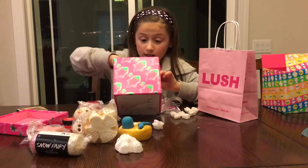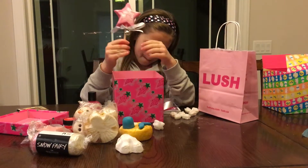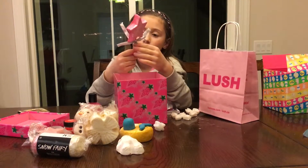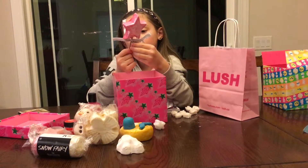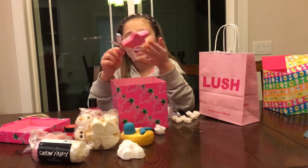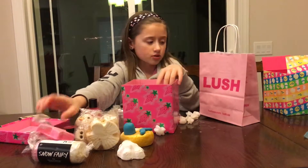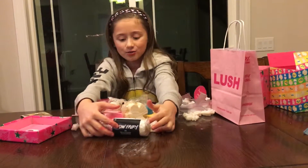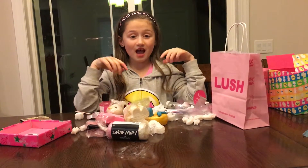The last thing I'll be showing you is certainly not the least — it's the Snow Fairy Magic Wand. It's a reusable bubble bar with a little bell and a bow, and there's some pattern on it — I think it's supposed to be a fairy or something. You run it under the faucet and it makes bubbles like a regular bubble bar, and it's very shimmery as you can see. I hope you enjoyed — make sure you like and subscribe if you haven't already, turn on notifications, and I'll see you next time. Bye!